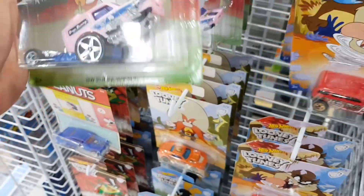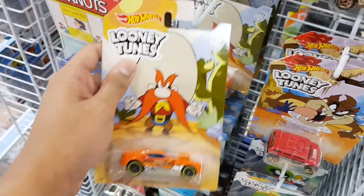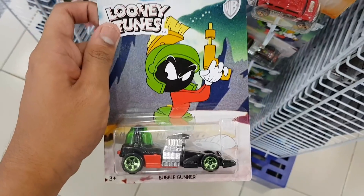Anyway, as I rant on, check this out — Looney Tunes Hot Wheels cars. The King of the upcoming Hot Wheels cars apparently didn't report this one; maybe this is an early access. Check out these Looney Tunes cars, they're pretty cool.